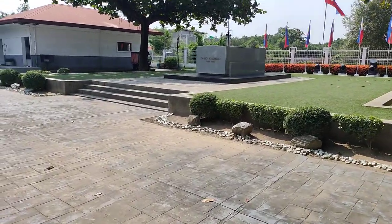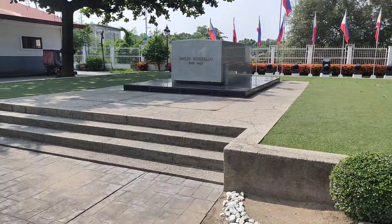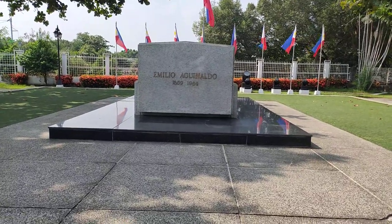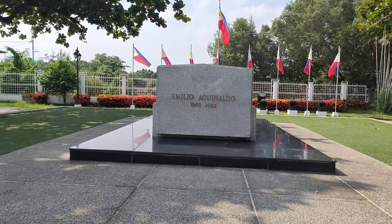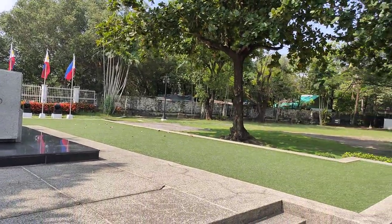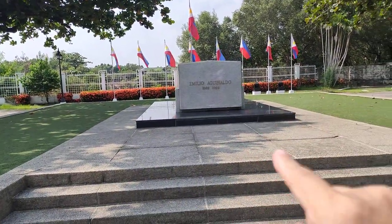The house was built by Trinidad and Carlos Aguinaldo in 1845 or 1849 — I can't quite recall. These are the talisai trees — there are three talisai trees here flanking the tomb of the general.